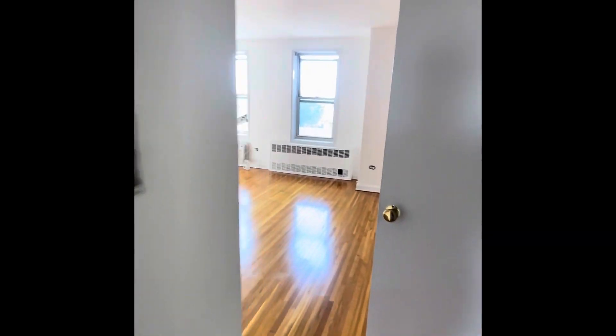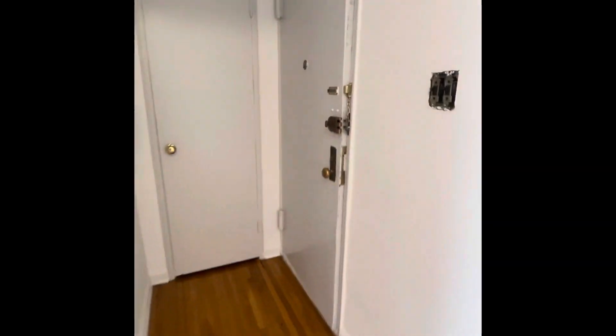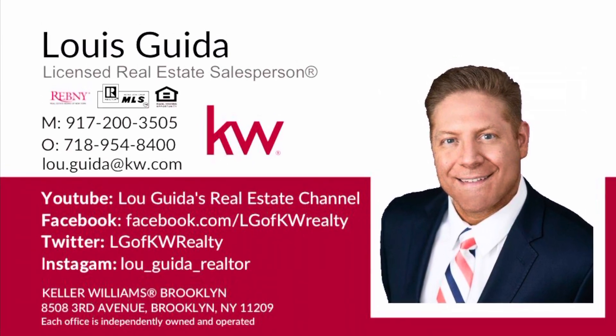Heat and hot water is included. They do not want any pets for this building. It'll be first month, security, and broker fee due at lease signing. Thank you so much for joining me and I will see you on the next one.